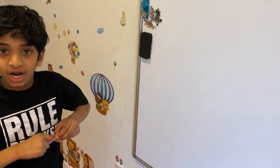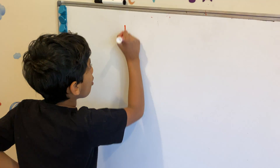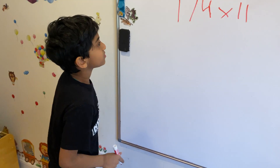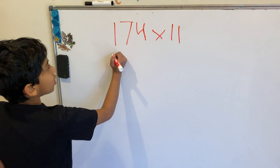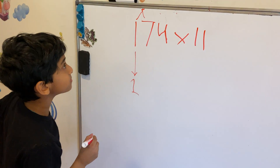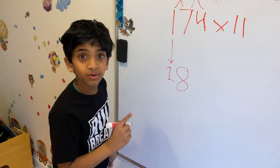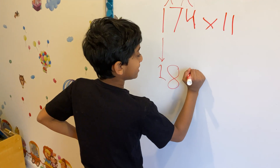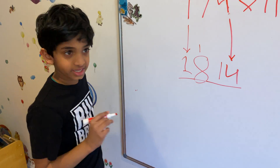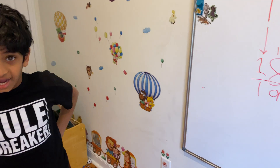Let's try a 3-digit number with carry overs: 174 times 11. We first bring down the 1. Then 1 plus 7 is 8, so we have 1, 8. Then 7 plus 4 is 11 — we have to carry over again. We put 1 in the next position and carry 1 to the 8. Bring the 4 down as our last digit. Now 1 plus 8 is 9. So our answer is 1,914.